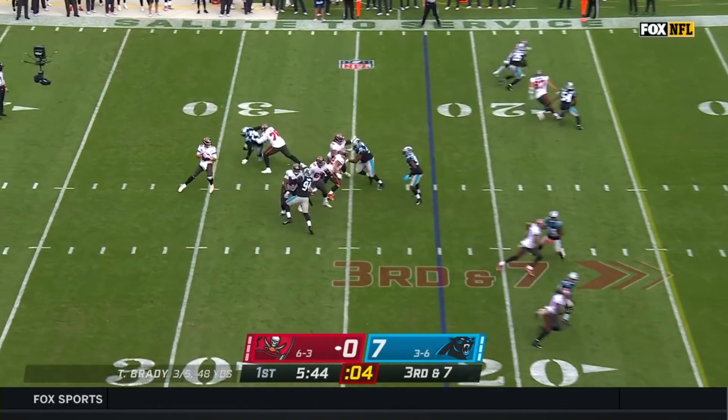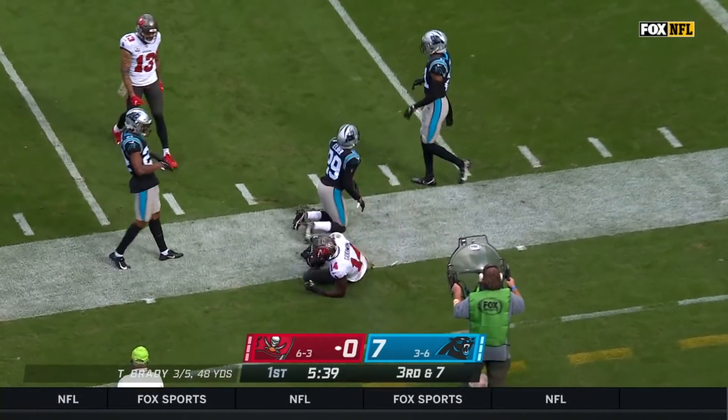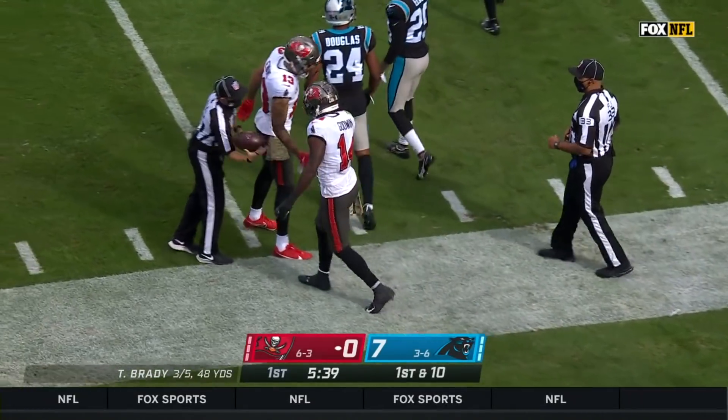Got to get to the 15. Four-man rush, pressure. Brady eludes it on the nearside. Oh, what an adjustment by Godwin — had to turn around against Cornelder and hauled it in.